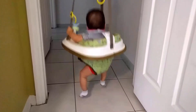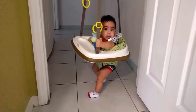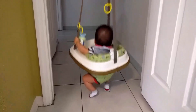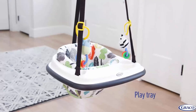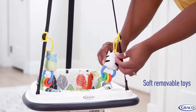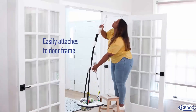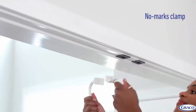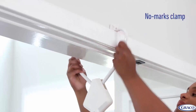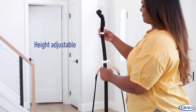Number three: Graco Doorway Jumper. Keep baby laughing for hours with this door jumper. This action-packed entertainer lets you take baby from room to room so you can keep baby by your side. The play tray gives baby a place to play with toys, and two soft removable toys are attached to adjustable play rings. It easily attaches to door frames and you can keep doors clear with its non-marking clamp. The height can be adjusted easily so it can grow as fast as your baby does.